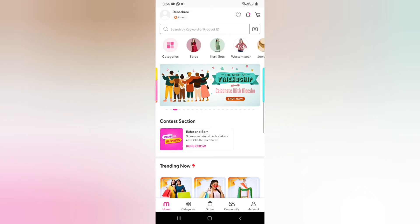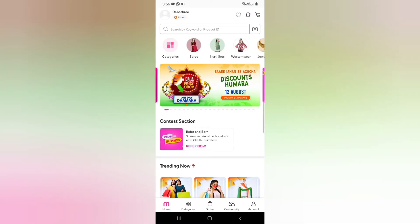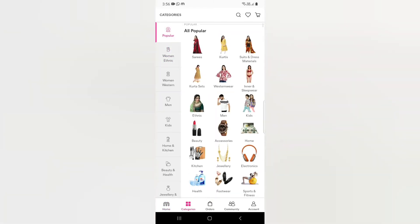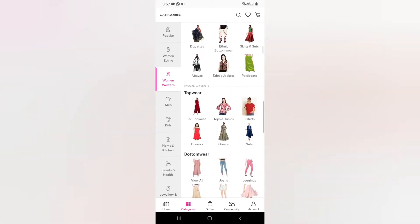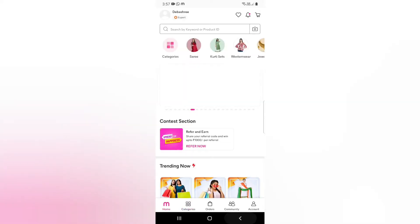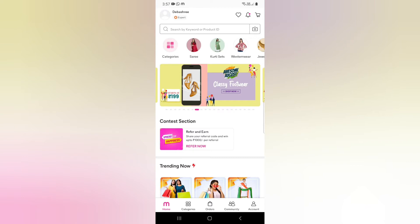Now let me show you how to do shopping on Meesho. I have opened my Meesho page and you can see my name. You will see all categories here — not only for females or women, but for men, kids, home, kitchen, and beauty as well. You will get 50,000 plus products and all the products are very good.